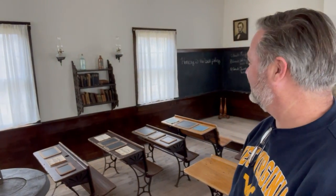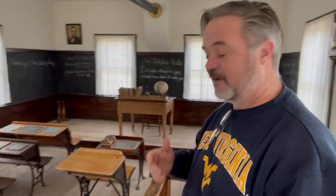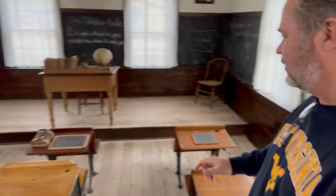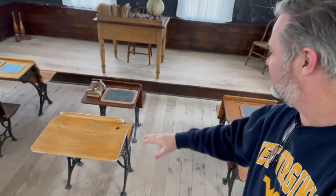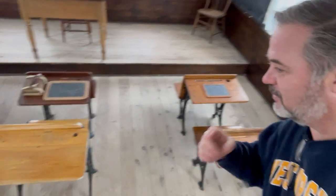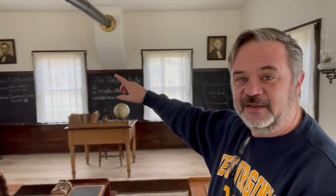There's their library — it's a pretty small library. Here's the coal bucket. I wonder if they had the kids feed the fire and keep it going. You can see on the desks the slates — this one says 'I love you,' so I guess they were writing love notes back in the 1870s and 80s. And of course, pictures of Lincoln and Washington up here — that's pretty important too.